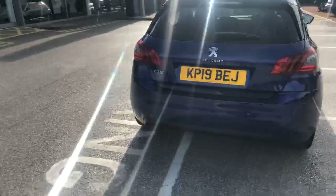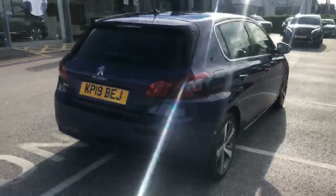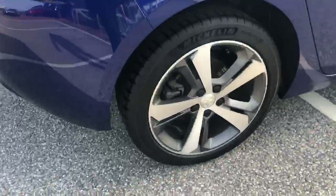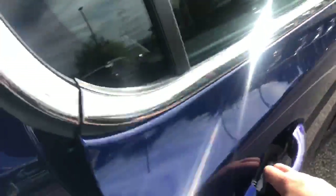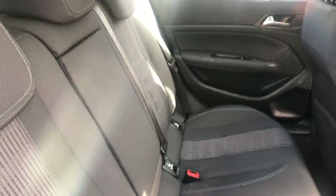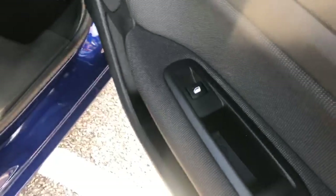It's a 19-plate, so there's plenty of Peugeot approved warranty remaining. Taking you into the back, you'll find it has the half leather, half cloth interior trim with isofix seats along the back, as well as electric windows.